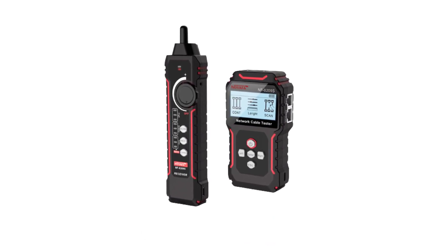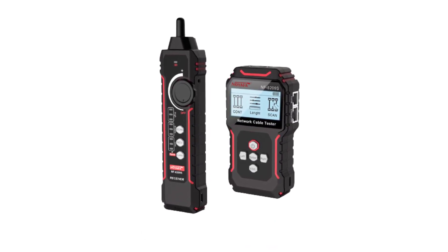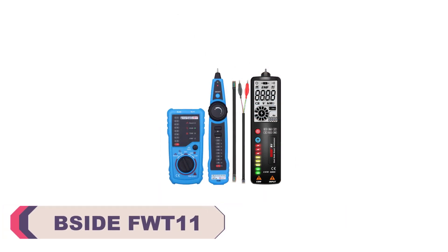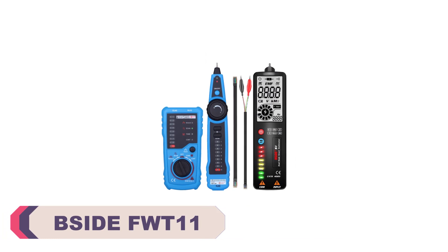To simplify your search, we have compiled a list of the top 5 best wire cable tracker testers. Let's dive into the details of these top-rated devices to find the perfect one for your cable tracking requirements. Number 5: BSIDEF WT11 Wire Cable Tracker Tester.